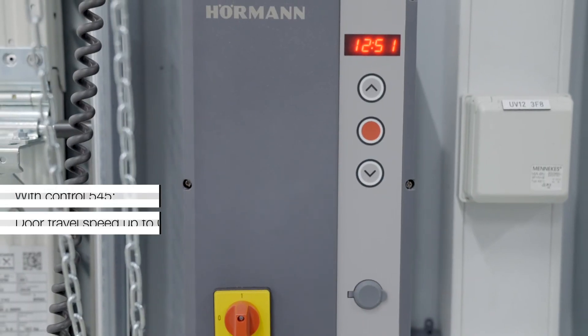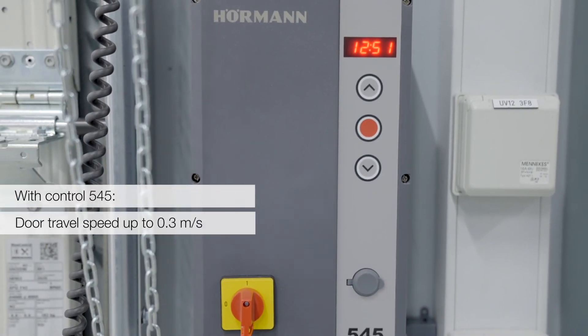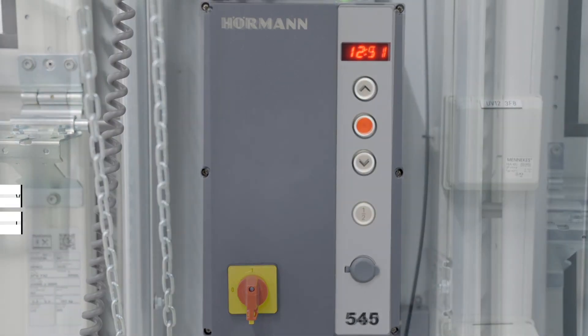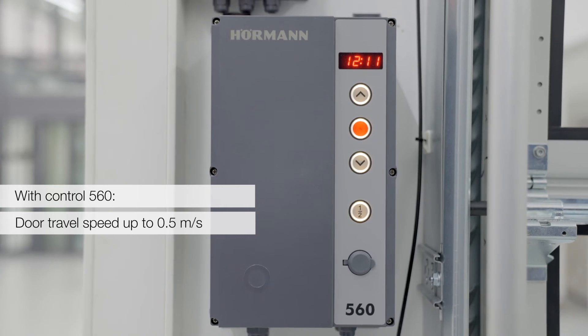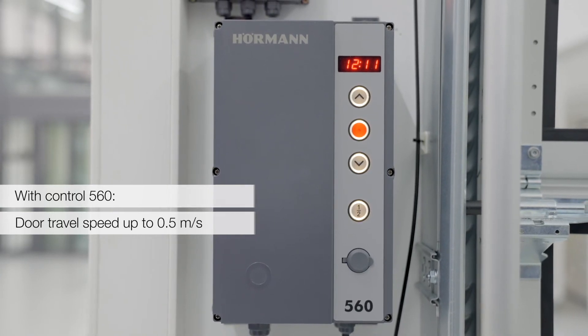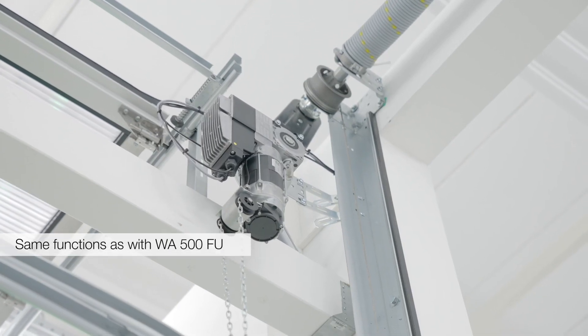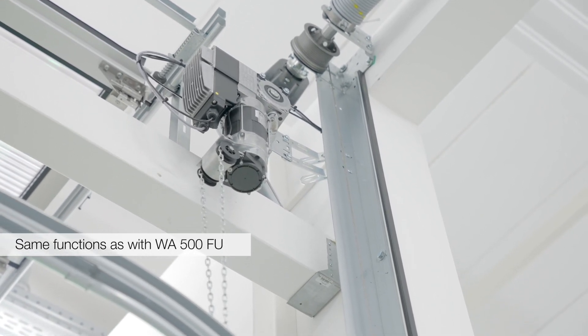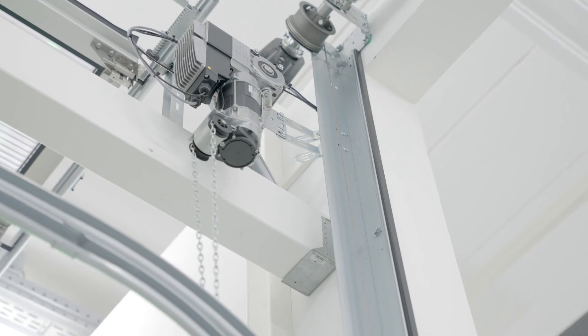In Kombination mit der Steuerung 545 erreicht der Antrieb eine Geschwindigkeit von maximal 0,3 Meter pro Sekunde und mit der Steuerung 560 maximal 0,5 Meter pro Sekunde. Durch die gleichen Steuerungen bietet der ITO 500FU die gleichen Funktionen wie der WR500FU, zum Beispiel die Programmierung des automatischen Zulaufes und die Fahrbahnregelung. Klassische Anwendungsbeispiele sind zum Beispiel bei Sektionaltoren als Fassadentor oder als Sammelgaragentor.